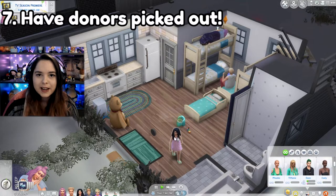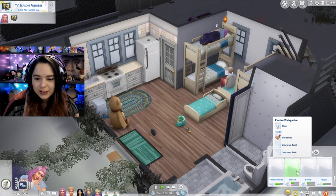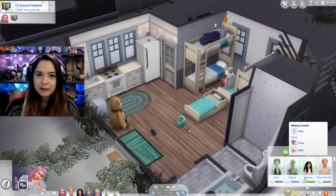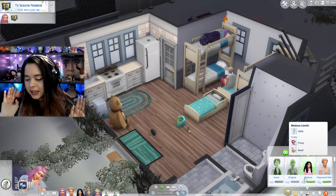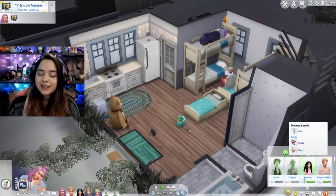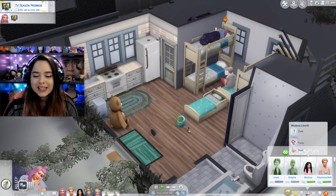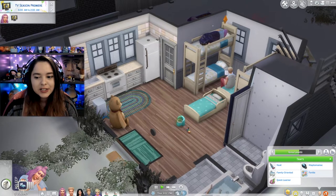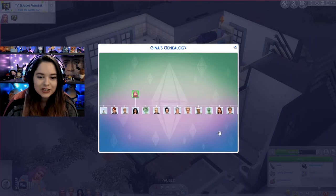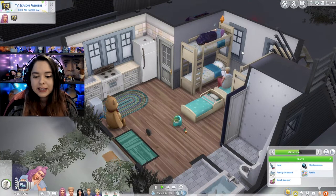You also want to make sure that you have the next baby daddy picked out. Just always make sure to have the next baby daddy — or baby mama, whatever you want to do — picked out, so that as soon as she gives birth you can get her immediately pregnant. If you guys didn't know this, your sim actually does not age while she is pregnant. She has over 30 kids so far and some have actually passed away, but I've constantly gotten her pregnant immediately after.